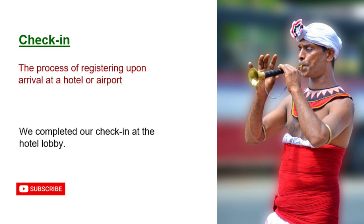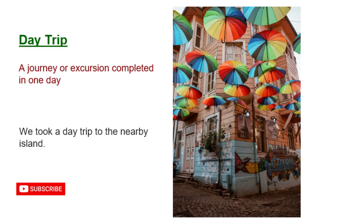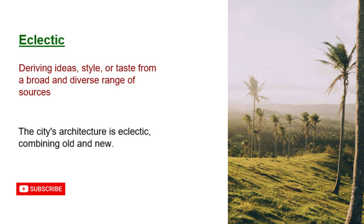Check-in: the process of registering upon arrival at a hotel or airport. We completed our check-in at the hotel lobby. Day trip: a journey or excursion completed in one day. We took a day trip to the nearby island. Eclectic: deriving ideas, style, or taste from a broad and diverse range of sources. The city's architecture is eclectic, combining old and new.